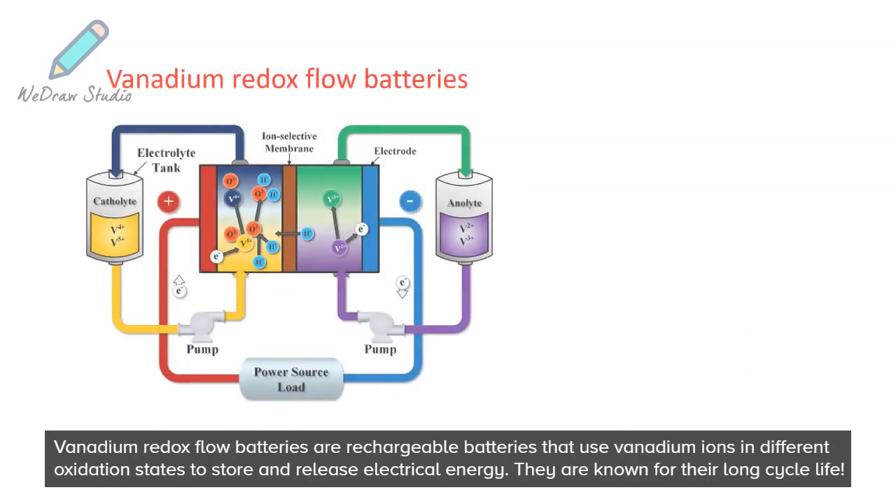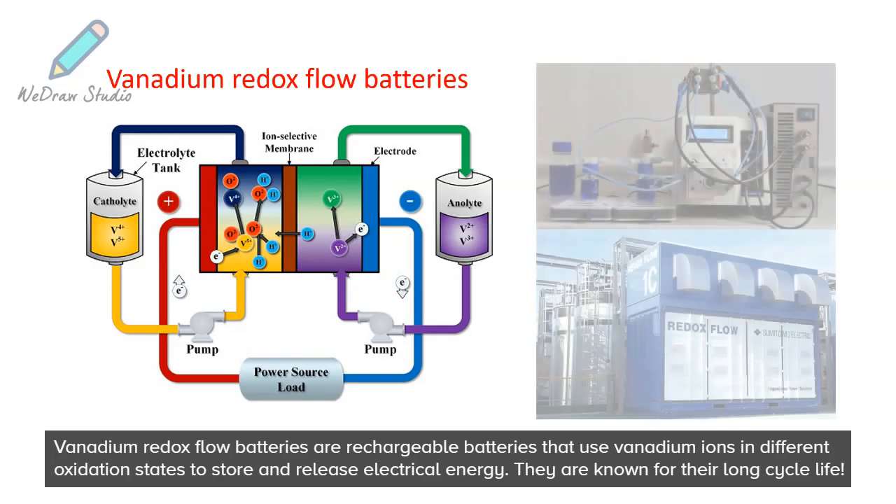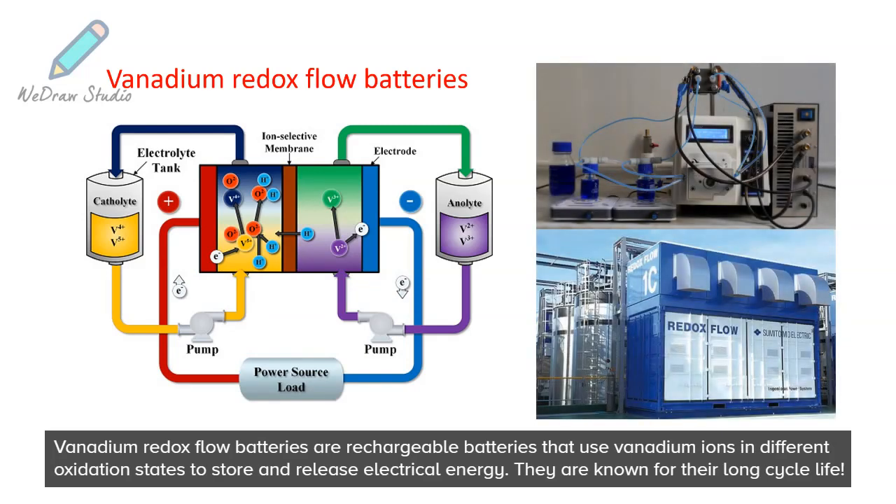Vanadium redox flow batteries are rechargeable batteries that use vanadium ions in different oxidation states to store and release electrical energy. They are known for their long cycle life.